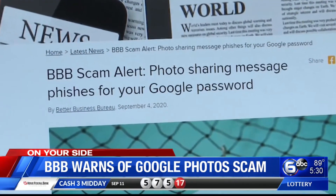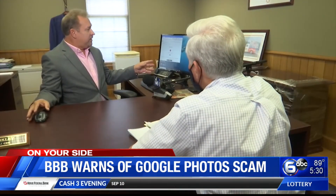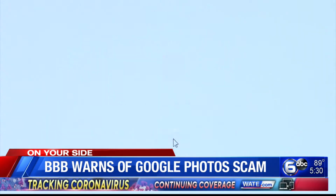The Better Business Bureau recently issued an alert about this hoax. This is actually a legitimate email that I sent to myself. It looks like it's coming from me because it is, and as you can see there's a spot where you can click on to view the photo. But if you click on that link, what they're really trying to do is get you to log into your Google account, and what they'll do is get your login information including your password to Google, which could include your Gmail account and anything else you have linked to Google. And by that time, they've got what they need.